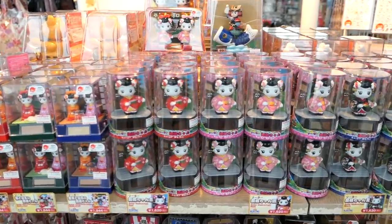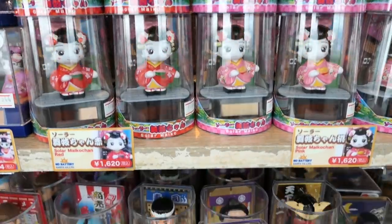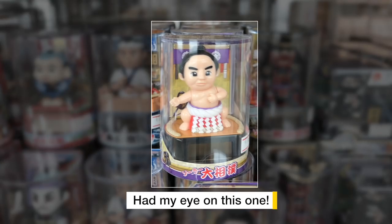After you take in the panoramic views, there's a gift shop on the same floor so you can buy souvenirs such as these solar-powered toys you can put on your dashboard or in your home. Thanks for watching and I'll see you on the next video.